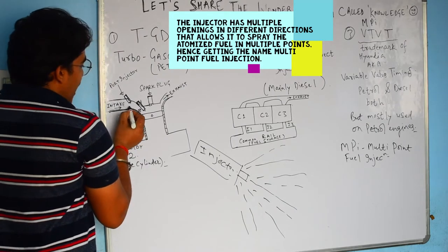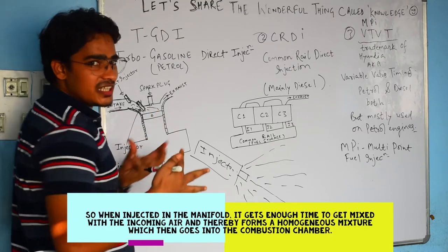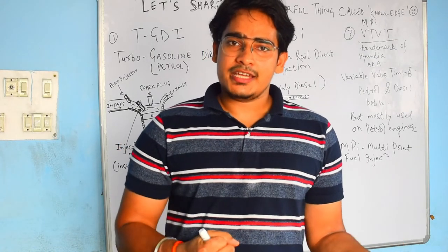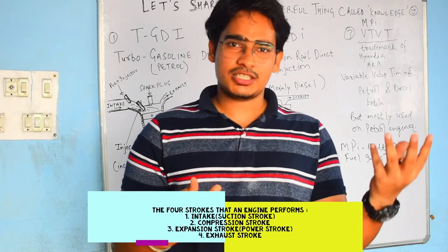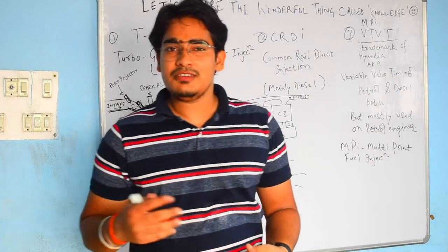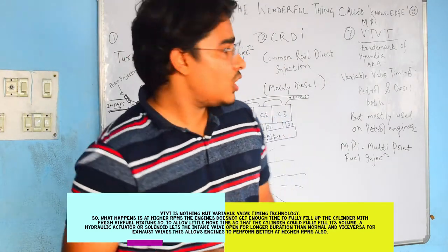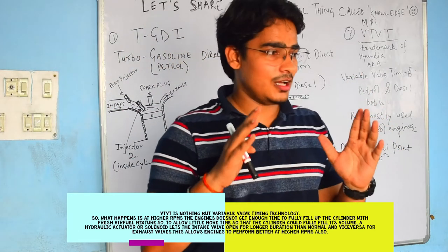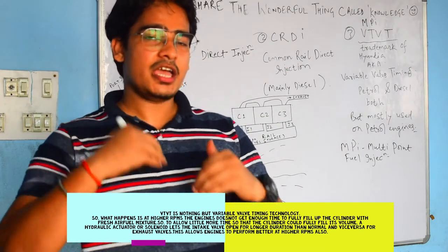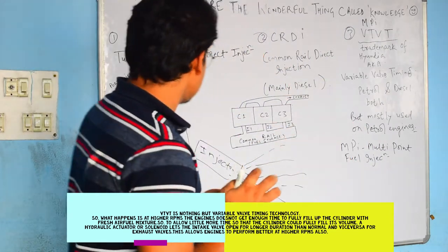This fuel is injected into the intake port and along with the air, small droplets of fuel are mixed, then it goes inside the combustion chamber and the four-stroke process begins: intake, compression, power, and exhaust. Along with MPI, this engine also has CVVT. CVVT is a trademark of Hyundai which basically stands for Variable Valve Timing.